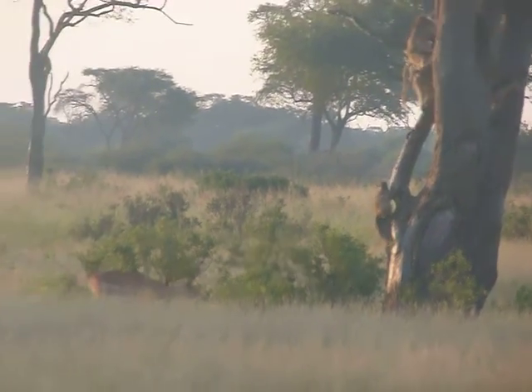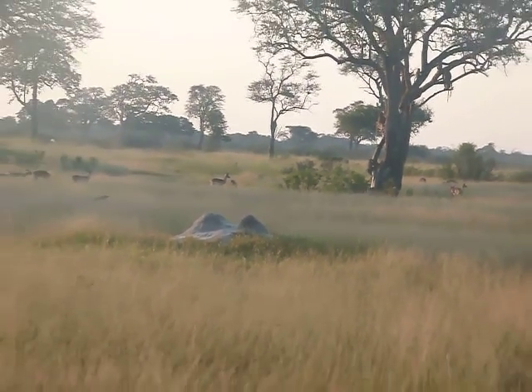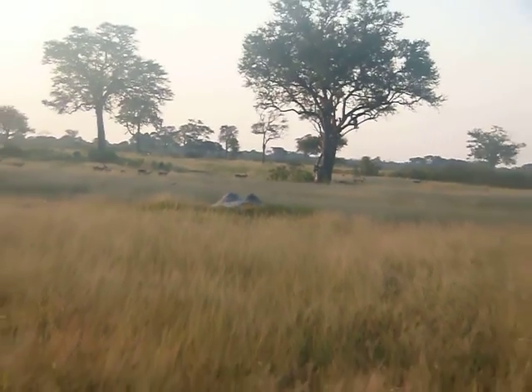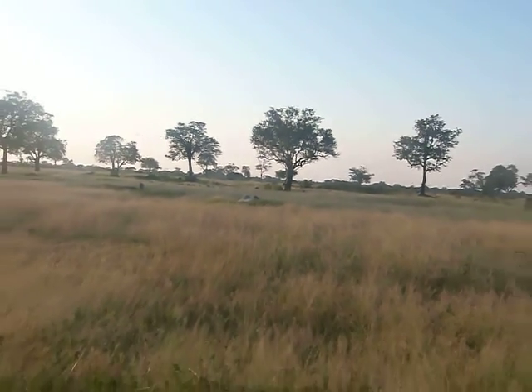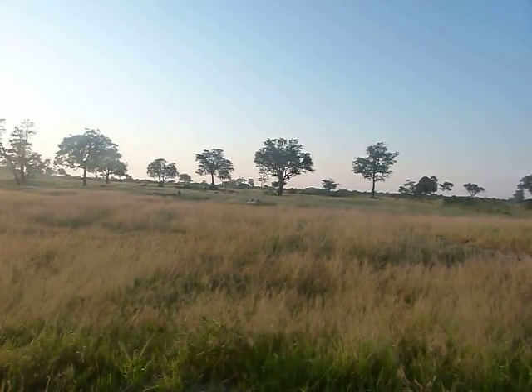Oh, look at him coming in. How did he find? With his back legs? What was he? There, Boone, just leaping out of the tree.